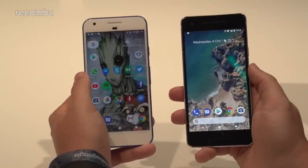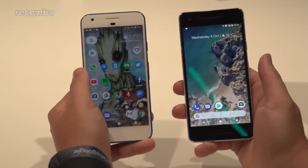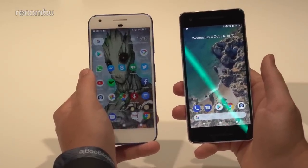That AMOLED screen tech means the display is going to look really beautiful and easy on the eyes. Beyond that, both phones feature fast charging, giving you about seven hours of use after just 15 minutes of charge time.